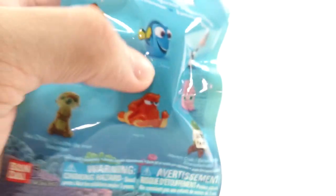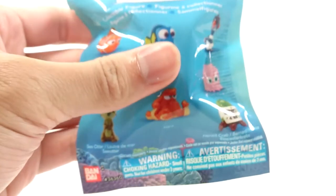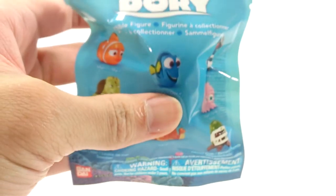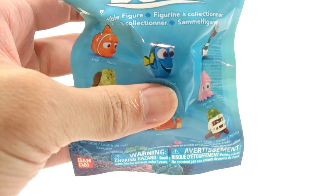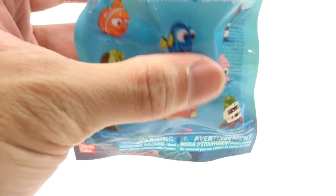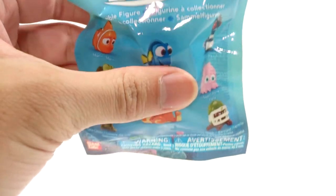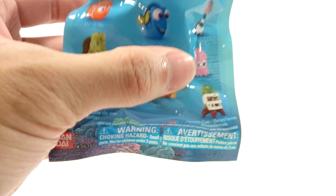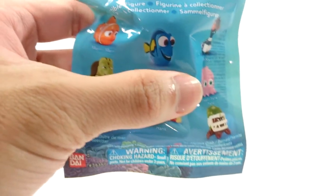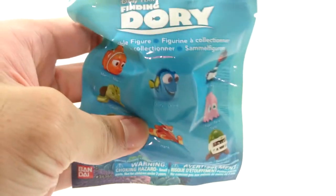There's no point in opening this on camera because there's no surprise really. I found 30 of these at Target but there was like only one Dory. So I guess the earlier people that got there took all the Dorys, because I guess unless she's really just that rare — there was like one out of 30 or something. Let me open these guys up and then we'll take a closer look at each.